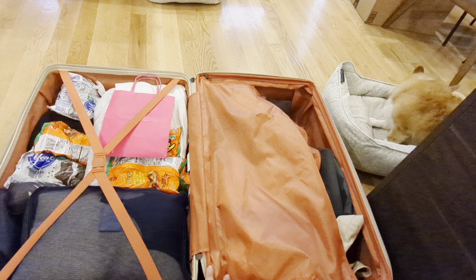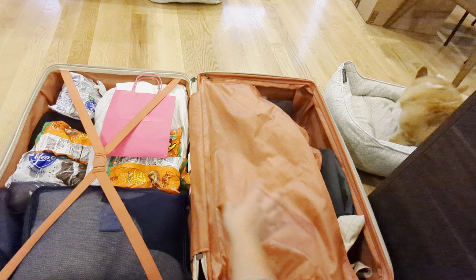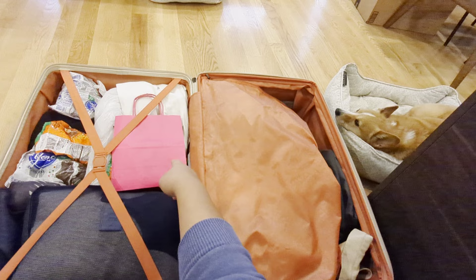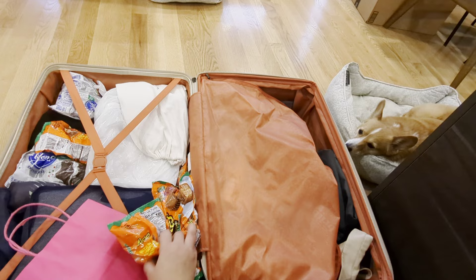Moving on to my check-in bag — I've got a bunch of American candy that we're giving to our friends' family in Greece. I'm sure they have kids and American candy is pretty unique to them. I also brought some tequila — apparently tequila is hard to come by in Greece — so I bought some gift-size bottles. I wrapped the bottles in Saran wrap as well as a protective cover, and then put a trash bag over it just in case something happens.